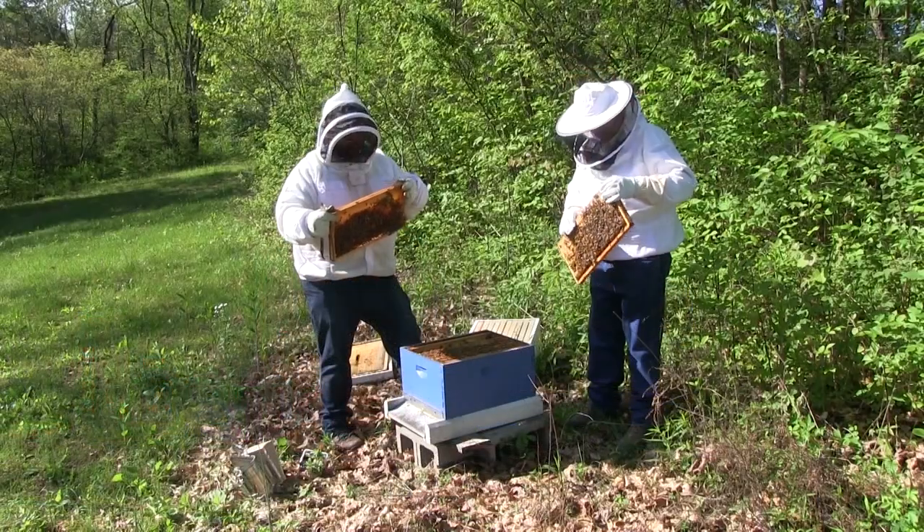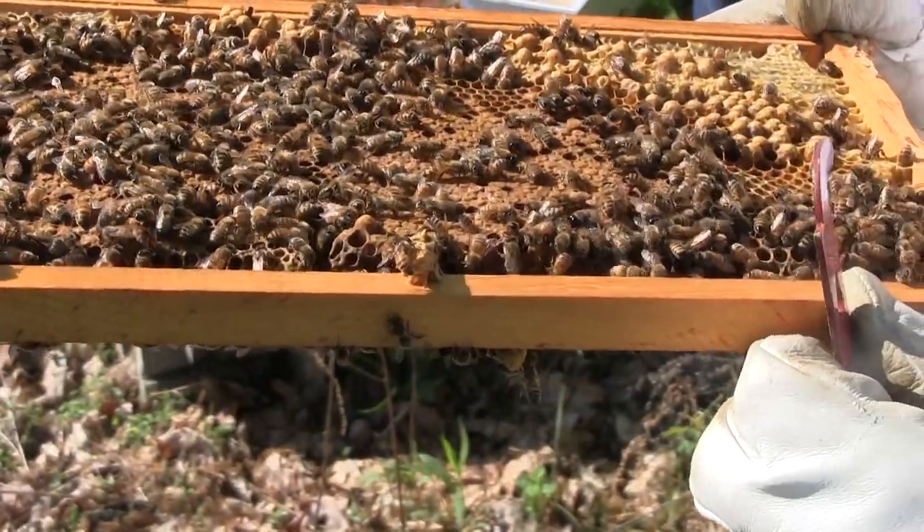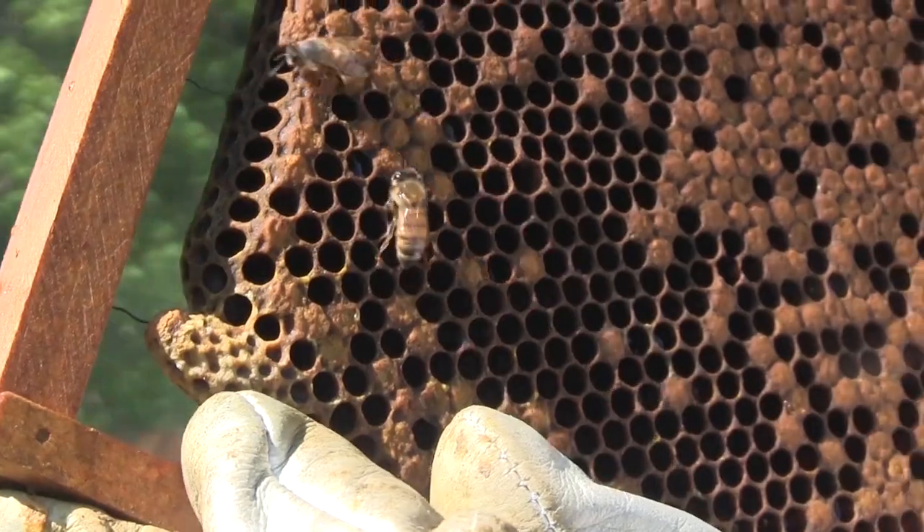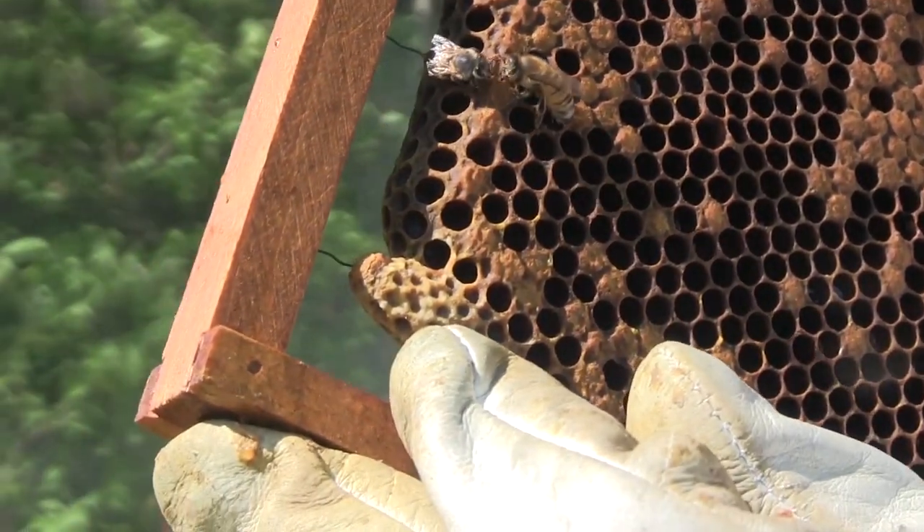They took one of those frames that had queen cells on it and popped it into that other hive. Now they're going to come back and see if it works. Because man, I need some fresh honey — we're ready, it's time. Let's check this out.